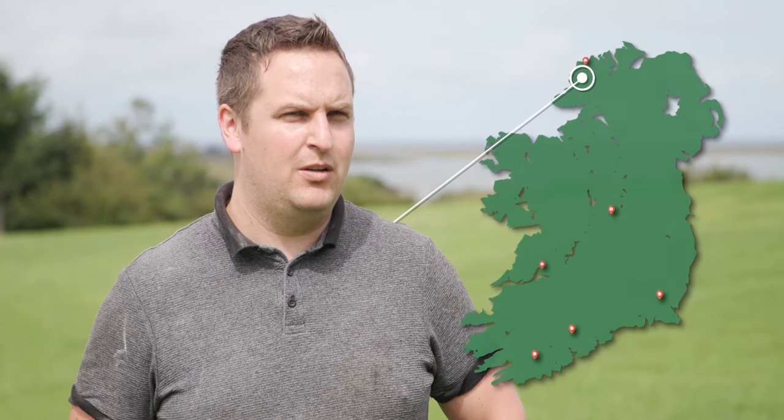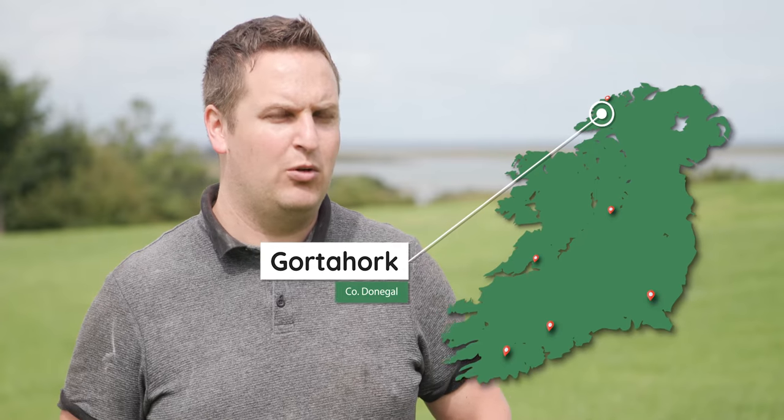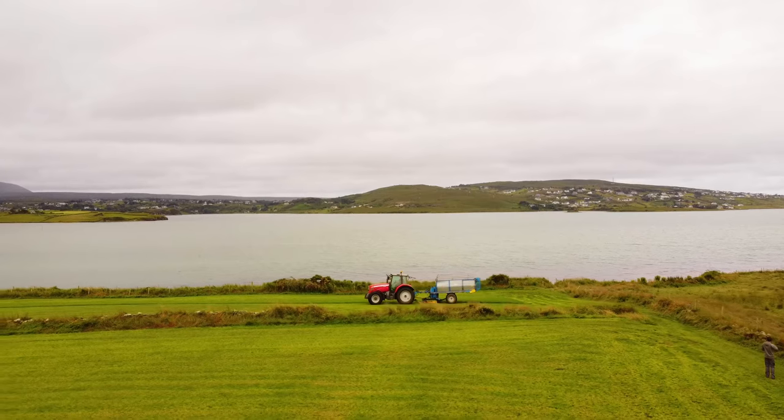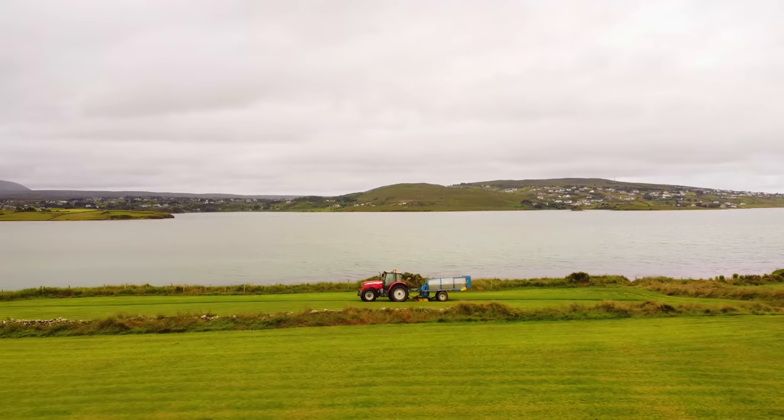My name's Conal O'Leary and I'm from Gaoth Dobhair in north west Donegal. I'm farming here in partnership with my father. We're milking around 62 pedigree Holstein cows, farming roughly around 50 acres. It's a fragmented farm and we're on an indoor robotic system.